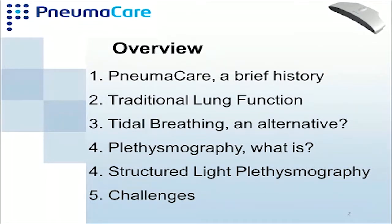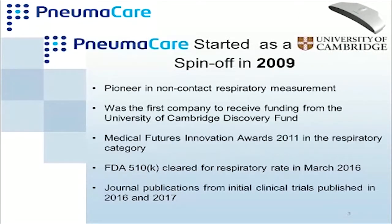Numica started as a Cambridge University spin-off in 2009, pioneering the development of non-contact respiratory measurement. It was the first company to receive funding from the University of Cambridge Discovery Fund, and secured Medical Futures Innovation Awards in 2011 in the respiratory category. One year ago we received FDA 510k clearance for measuring respiratory rate in March 2016. We've also been working on publications proving the clinical utility of the device, with publications coming out in 2016 and 2017.